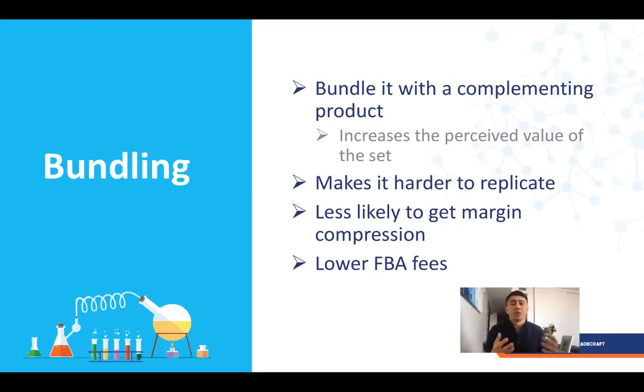I wanted to cover bundling. Bundling means pairing your product with a complementary product. It increases the perceived value, makes it harder to replicate, and reduces margin compression because fewer people will bother finding those two products and putting them together. It also lowers your FBA fees as a percentage — if two items ship together in one unit, you pay less in pick-and-pack fees than if they shipped separately. That gives you a competitive margin advantage, and you can offer a slight discount versus buying separately while still making more margin.